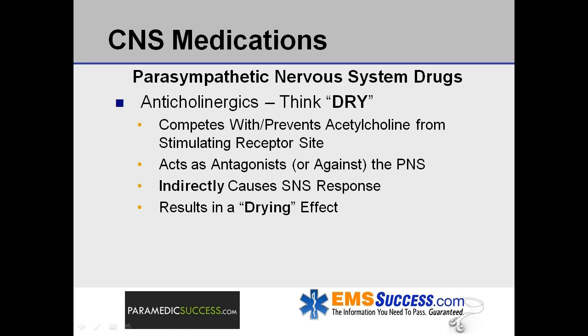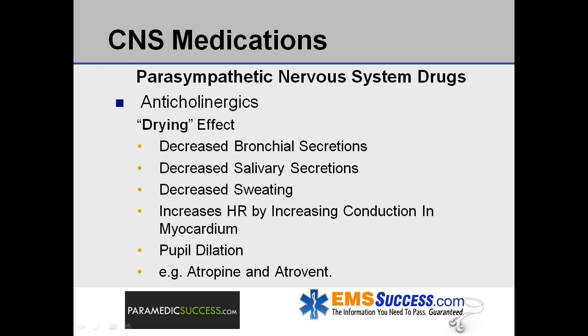Cholinergic blocking agents, also known as anticholinergics, are compounds which compete with and prevent acetylcholine from stimulating the receptor site, and thus act as an antagonist against the parasympathetic nervous system. This indirectly causes a sympathetic nervous system response. By blocking acetylcholine receptors, anticholinergics cause a drying effect. Results include decreased bronchial secretions, decreased salivary secretions, decreased sweating, increased heart rate by increasing conduction through the myocardium, and pupil dilation. The sympathetic and parasympathetic divisions are always complementing one another — when one is reduced, the other takes over. This is why an anticholinergic that blocks a parasympathetic response indirectly results in a sympathetic response. Common anticholinergics include atropine and Atrovent.